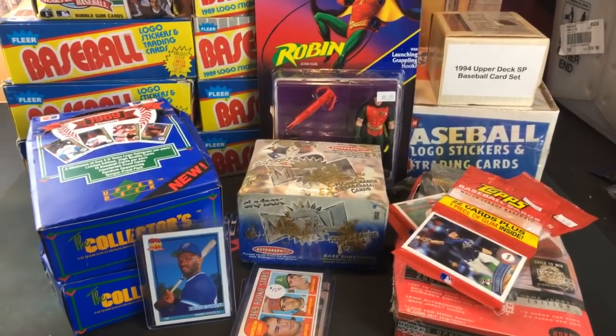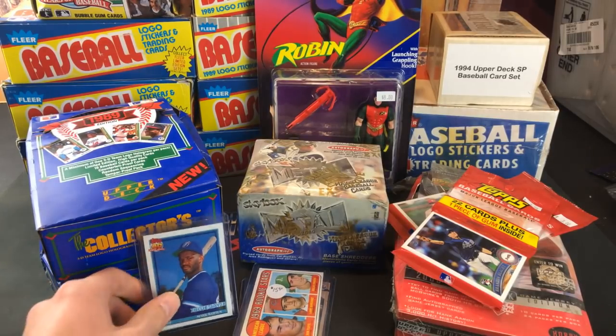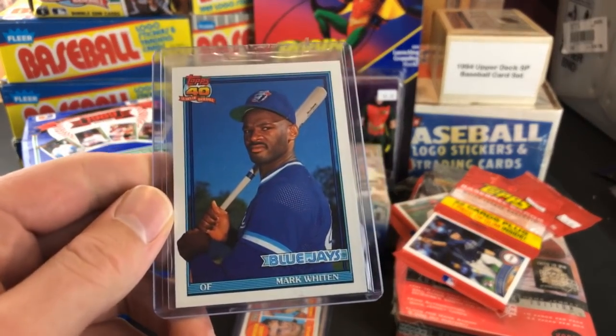I ended up lucking out — two boxes of '89 Donruss, complete boxes for ten bucks apiece. That was definitely the score of a lifetime for me, at least. I'm gonna dive into all this. At a card show yesterday I picked up some singles, and then obviously we'll go over all the boxes and everything else.